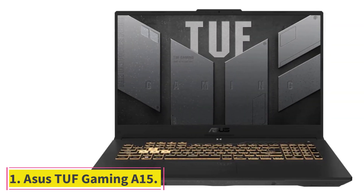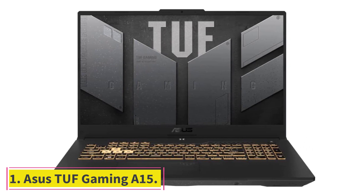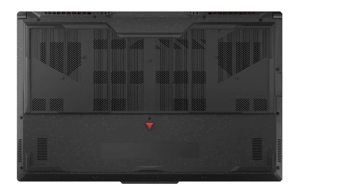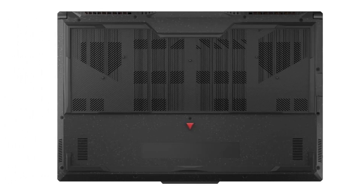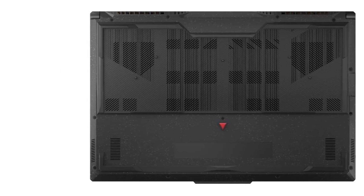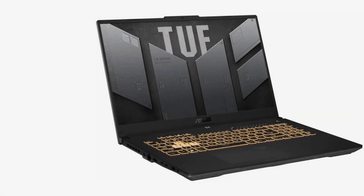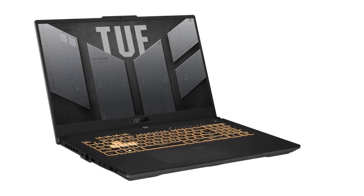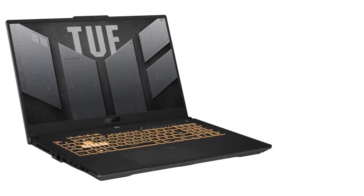Starting at number one, the ASUS TUF Gaming A17 — the ultimate gaming machine built for the most demanding gamers. With a Windows 11 operating system, AMD Ryzen 7000 series processor, and NVIDIA GeForce RTX 40 series laptop GPU, this laptop is ready for anything.